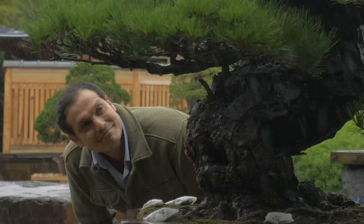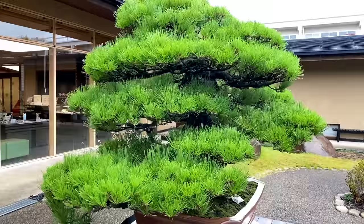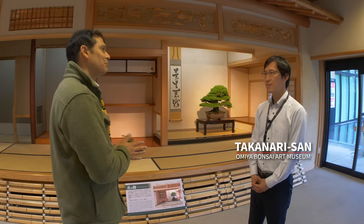Bonsai is literally translated as tray planting. The sizes vary from very small to well over a meter in height. I learned that getting down and looking up at the bonsai trees gives you a grand view of them. Although miniature in size, they look much bigger from this angle.